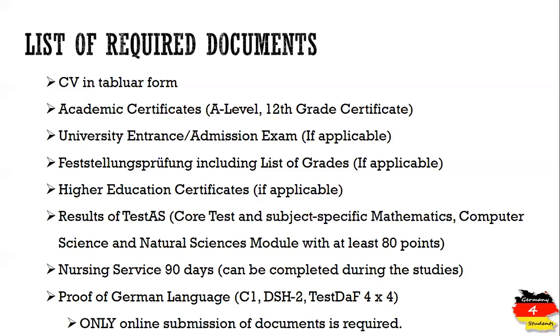Overall, the application process for RWTH Aachen is very simple — you only apply online on the university's website and do not need to send documents in hard copy form. An online application is sufficient; there is no second or third step. Make sure you fulfill all these requirements and apply.